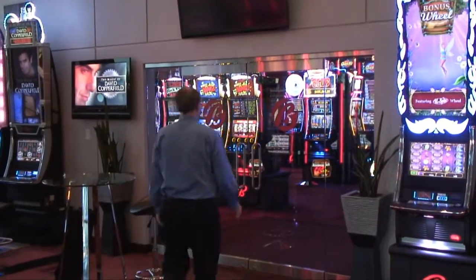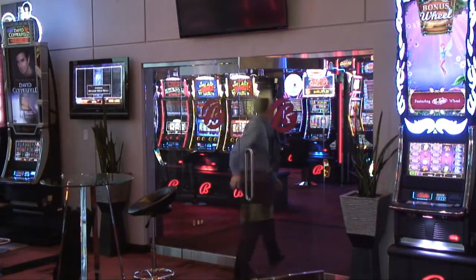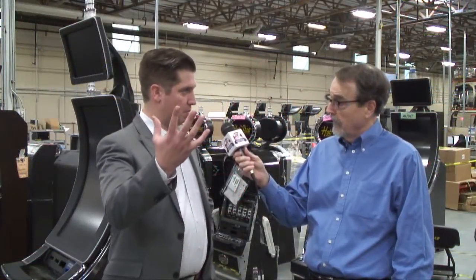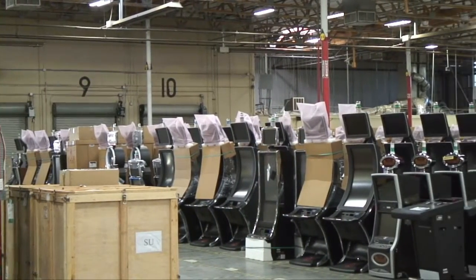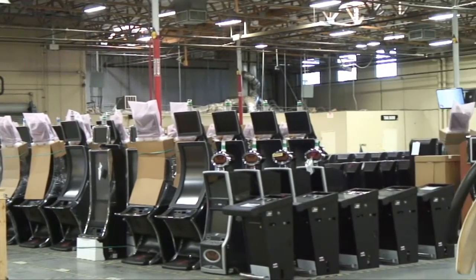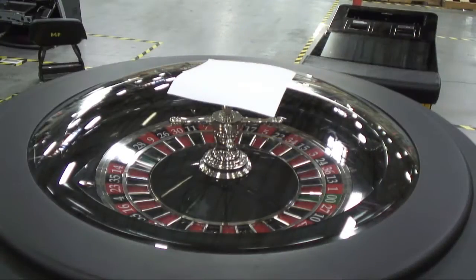In this video, American Casino Guide author Steve Borey travels to the corporate headquarters of Bally Technologies in Las Vegas to interview Mike Trask, the company's senior corporate communications manager. While there, they take a tour of the company's factory where all of its slot machines are made. The factory is also home to Shuffle Master, which makes automatic shuffling machines and digital table games.